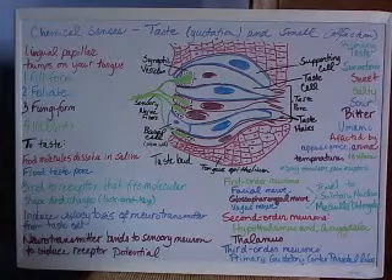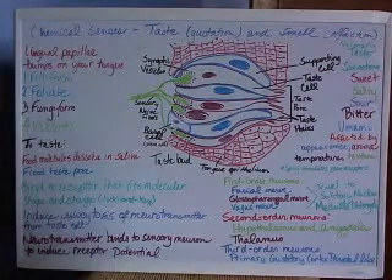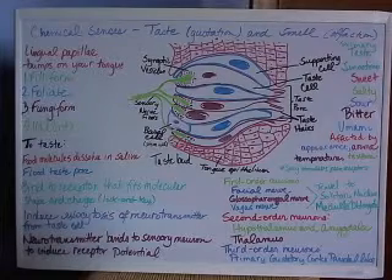Two of our special senses are chemical senses. They are taste, known as gustation, and smell, known as olfaction.